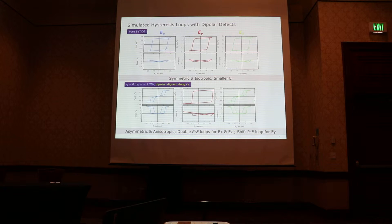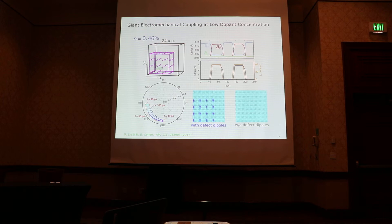When the dipoles are aligned along the minus-y direction, if we look at hysteresis loops, we see a shifted hysteresis loop, which is a signature of the built-in electric field. But when we apply an electric field along directions perpendicular to the defect dipoles — in this case along X and Z — we get double hysteresis loops. Meanwhile, we have this very large strain response.